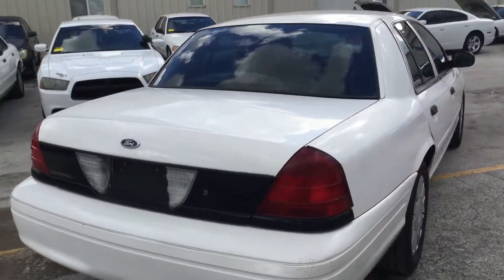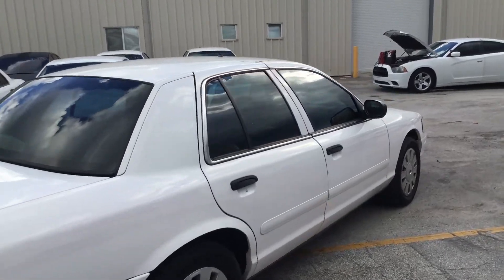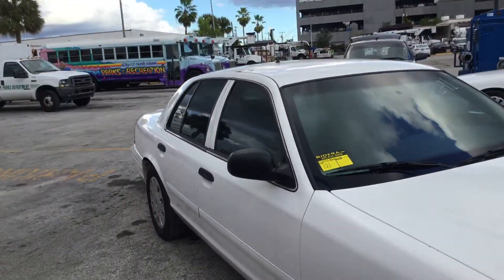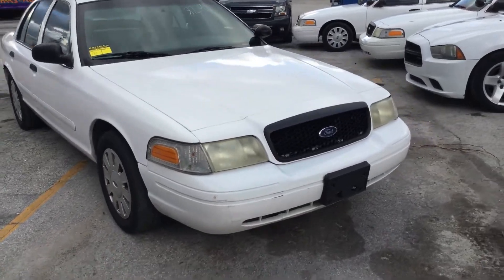It's got minor little scratches. The rear bumper has a couple of scrapes, but nothing major. This is a straight body, good-looking Crown Victoria. It's got four matching hubcaps. The headlights are dull.